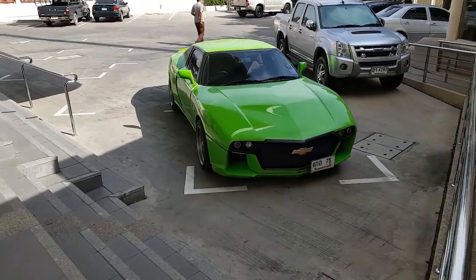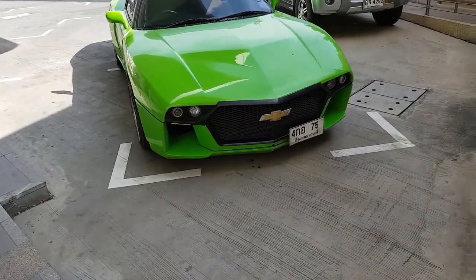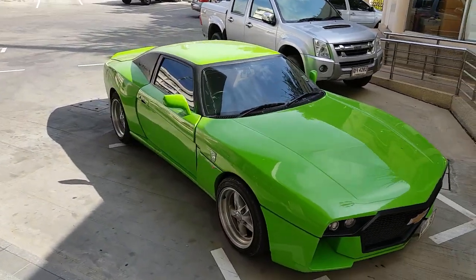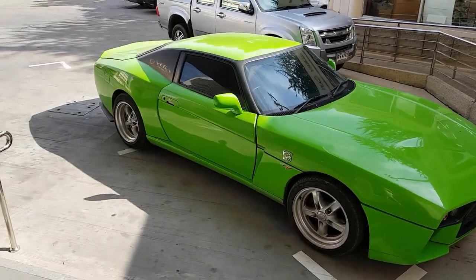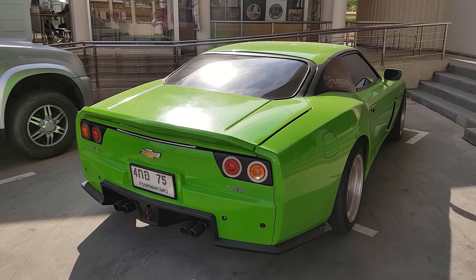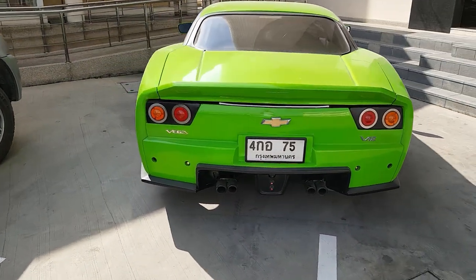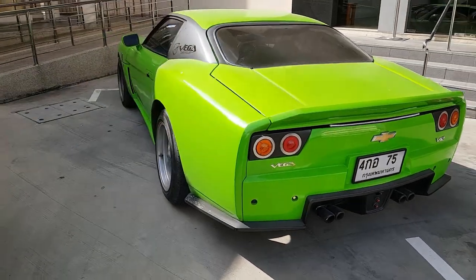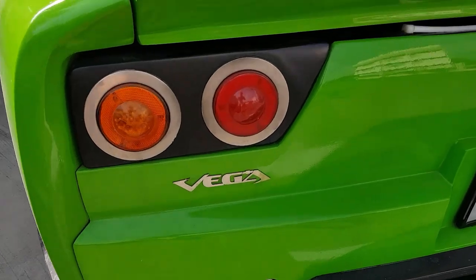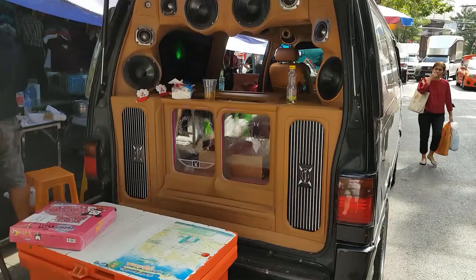Now I'm pretty knowledgeable about cars, but I have no idea what this thing is. If you know, please leave a comment below and educate me, because I'm at a loss. The badges say Vega, but I don't know of any modern Chevy Vega. Here is another very Thai automotive thing — a van chocked full of stereo equipment.